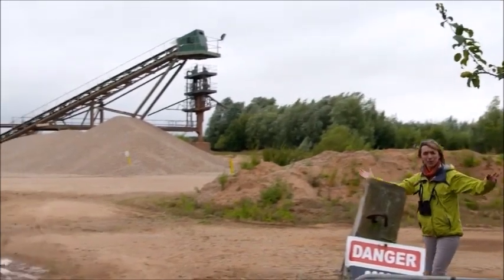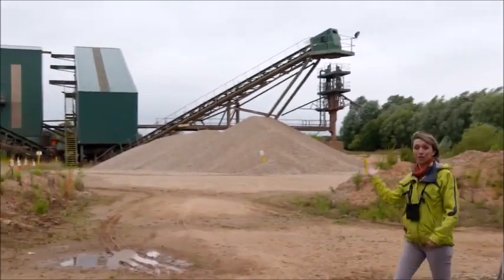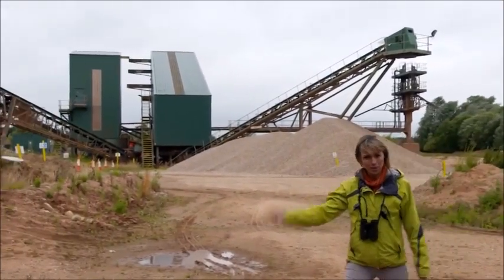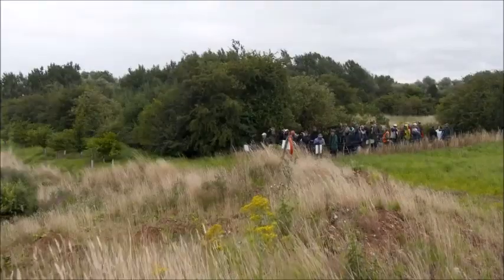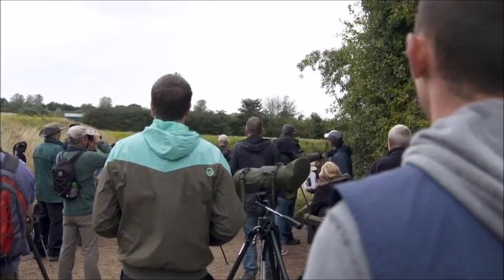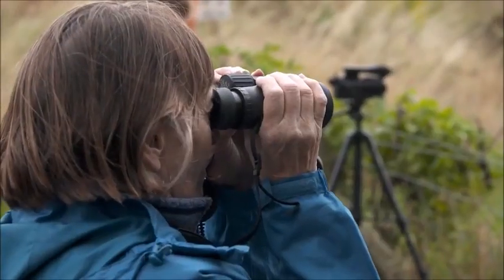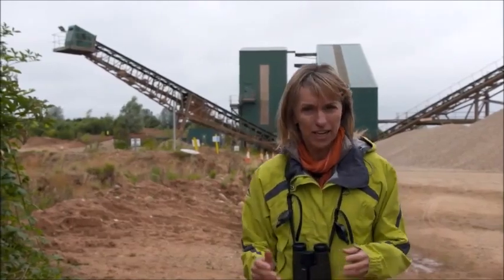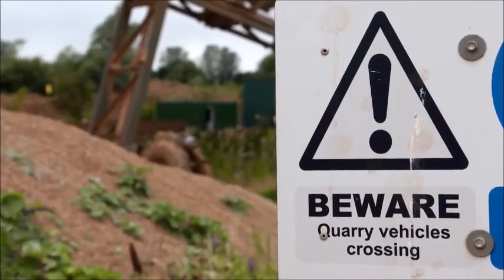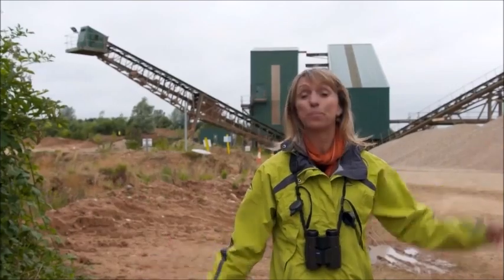This is East Leake Quarry. It's probably not an obvious place to come and do a spot of bird watching. However, in the last few weeks over 10,000 people have come here to do just that, hoping to get a glimpse of an exotic and very colourful bird that's chosen this quarry to nest in — and it is the bee eater.